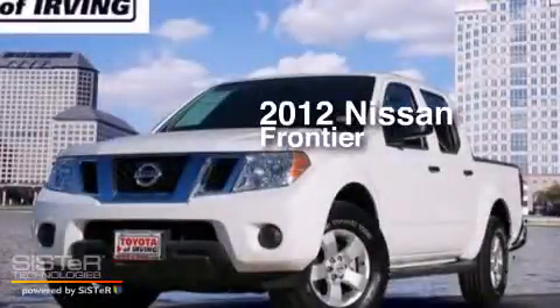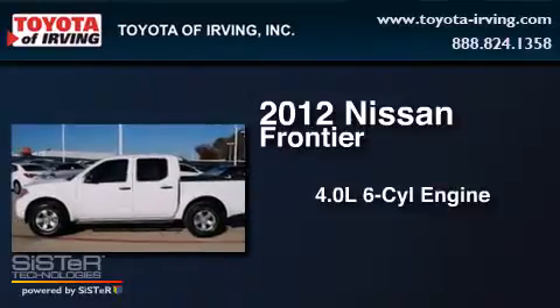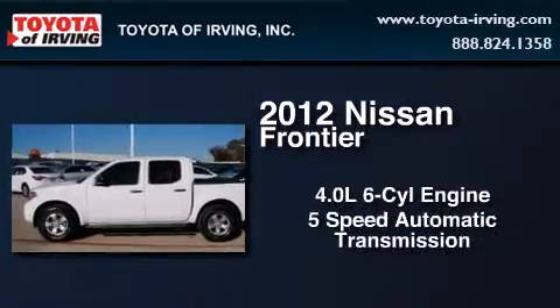This is a 2012 Nissan Frontier. It features a 4.0-liter, six-cylinder engine and a five-speed automatic transmission.